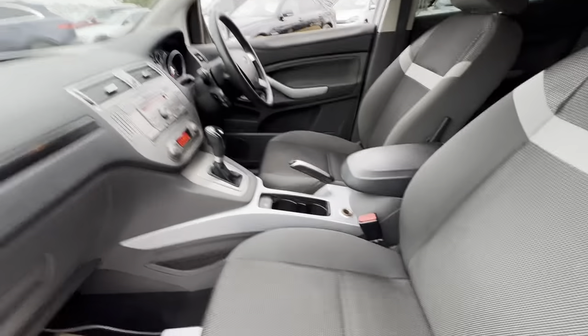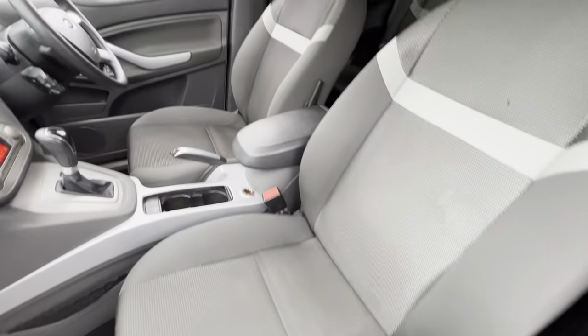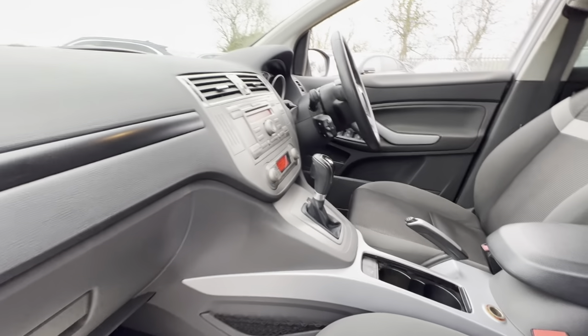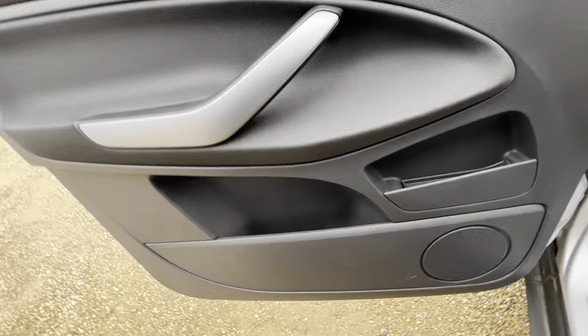Here we have a full cloth interior with this vehicle and as you can see the overall condition is okay. The leather armrest, center console and the dash is in good condition across there. Same goes for the passenger's door card over here, with plenty of storage there as well.